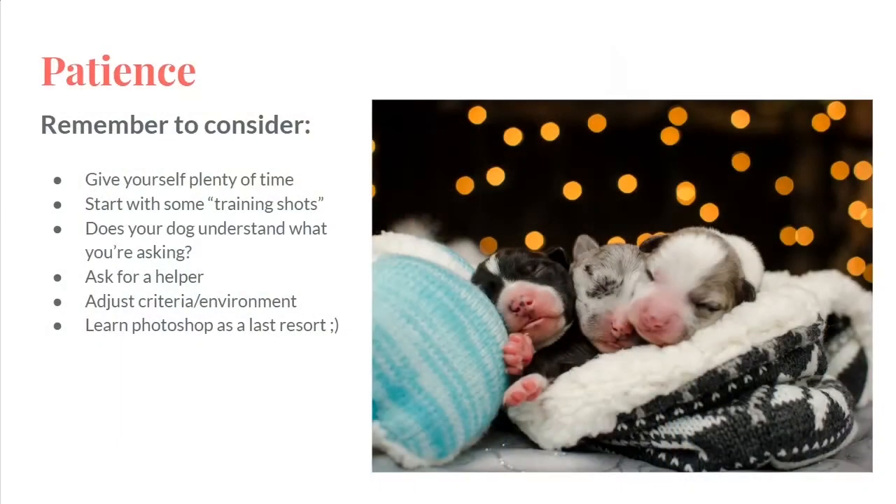Welcome to Tricks for Pics, a webinar based on trying to teach your dog how to take really cute photos. Consider giving yourself plenty of time. Don't go out there and think you're going to get this photo right now and it'll be super easy and done in a shot. Make sure you give yourself like double the time.